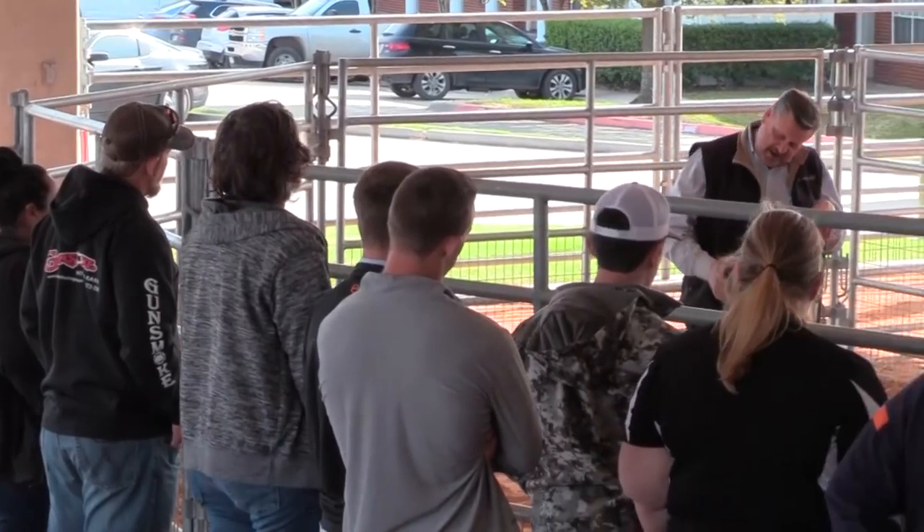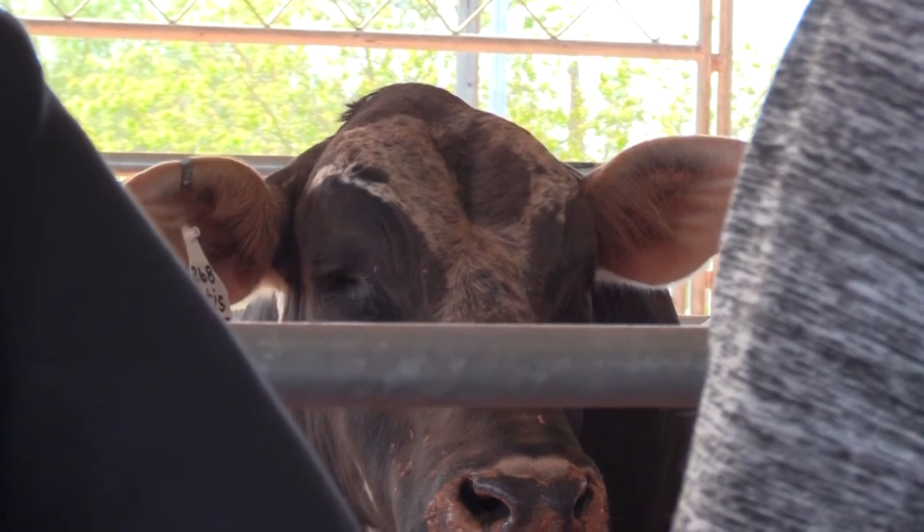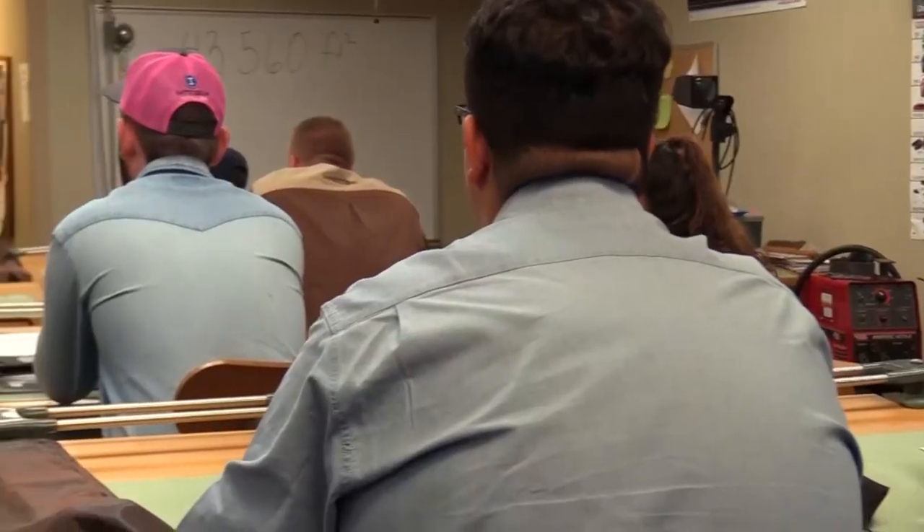Hey y'all, we've made it to the Bill Rankin Agricultural Complex. Behind me, we have the Schmidt Livestock Pavilion. In this complex, you will find classes in horticulture, agronomy, animal science, entomology, mechanics, woodworking, welding, and CAD drafting.